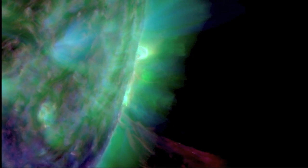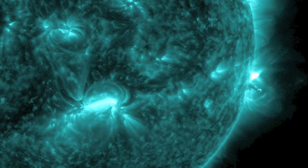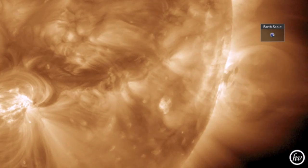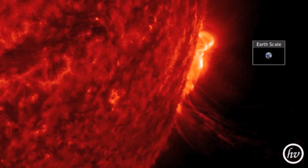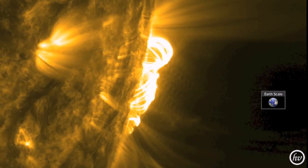A gorgeous coronal mass ejection can be seen leaving the departing limb. It was part of a chain reaction flash and post-release flaring event that peaked out in M range with moderate duration. This beautiful explosion of plasma will completely miss impacting Earth's magnetosphere, but that does not mean it is without effect.